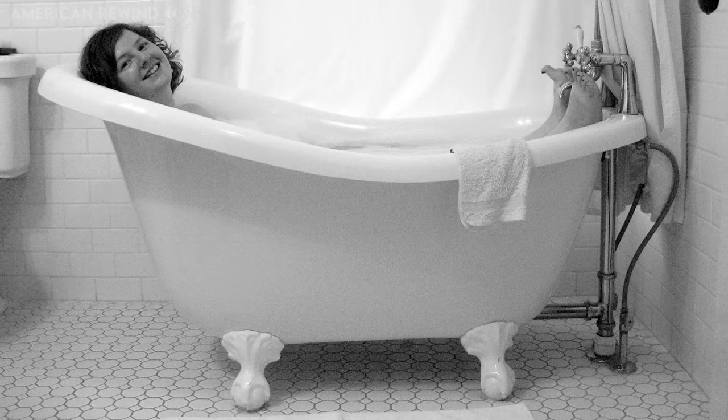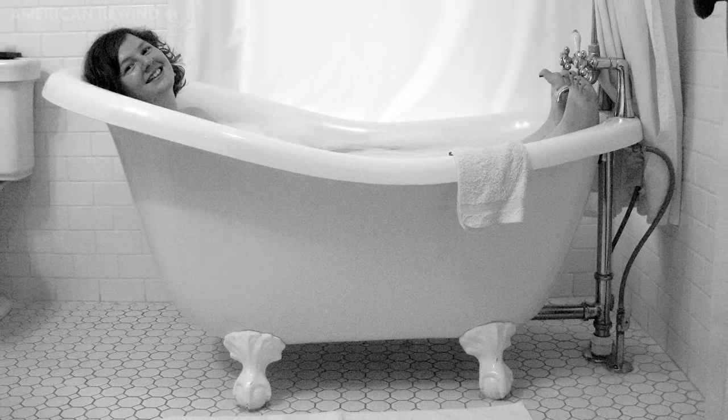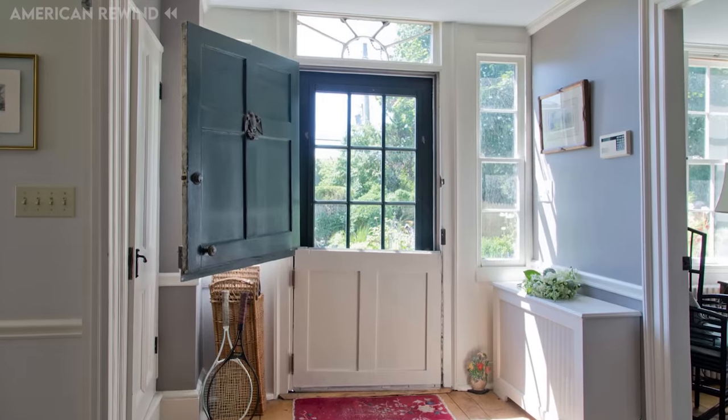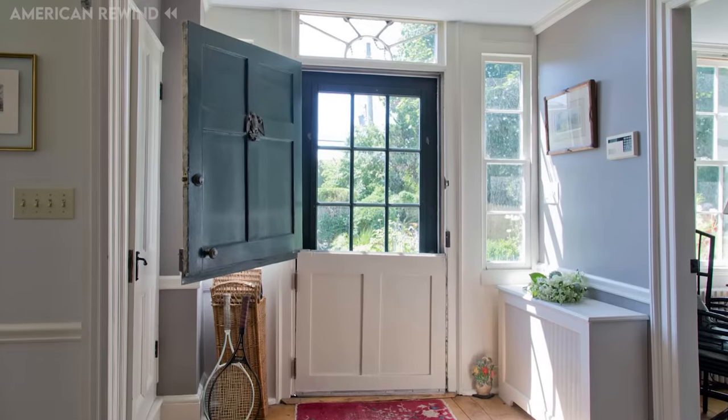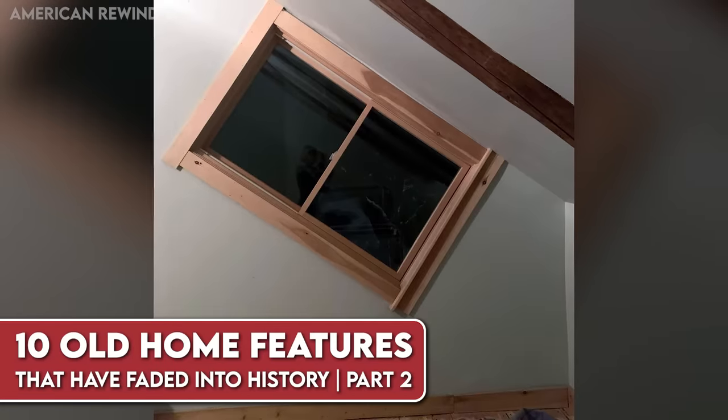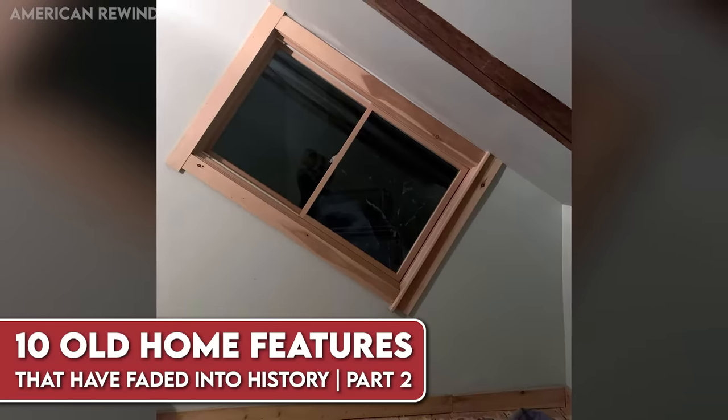Remember this fancy old-timey bathtub with feet that looked like it was ready to run away? Or this door that can't decide if it wants to be open or closed, so it just splits the difference? Today we take a look at 10 Old Home Features That Have Faded Into History, Part 2.